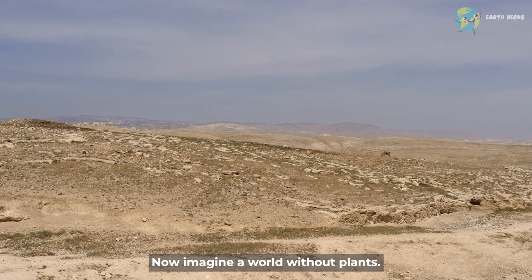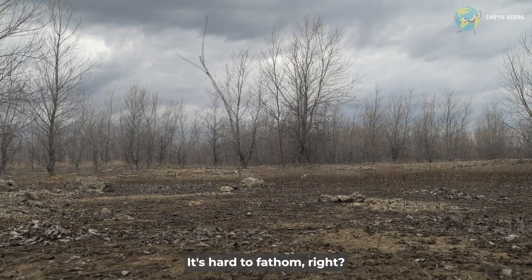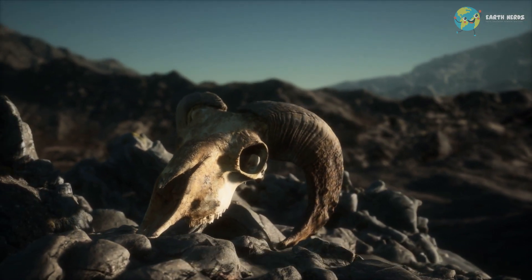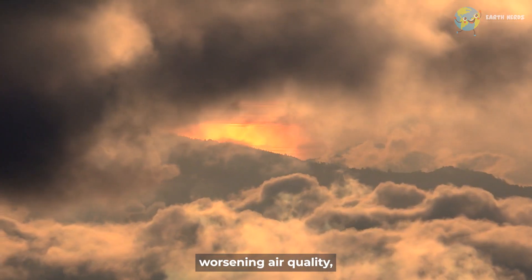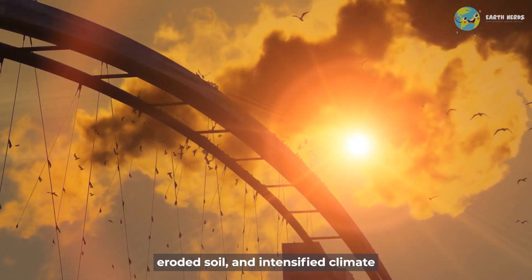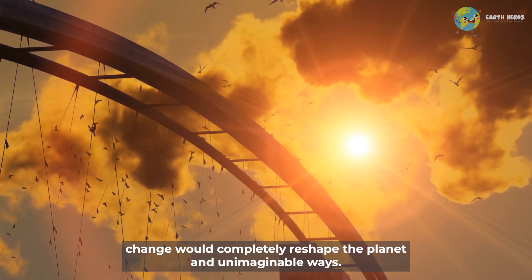Now, imagine a world without plants. It's hard to fathom, right? Without plants, the Earth would suffer a catastrophic chain of events: reduced oxygen levels, worsening air quality, collapsing ecosystems, eroded soil, and intensified climate change would completely reshape the planet in unimaginable ways.